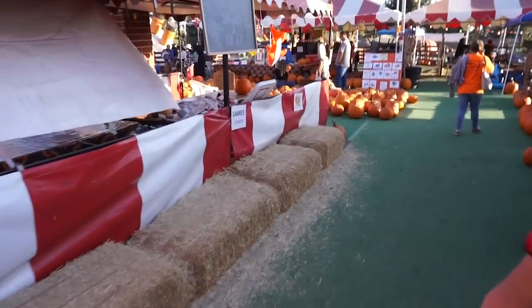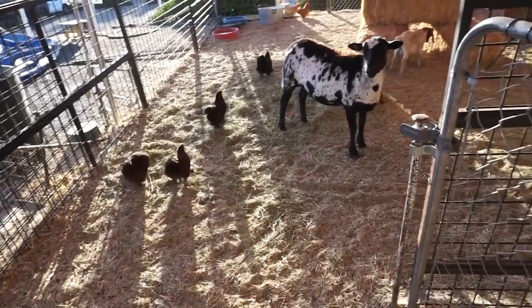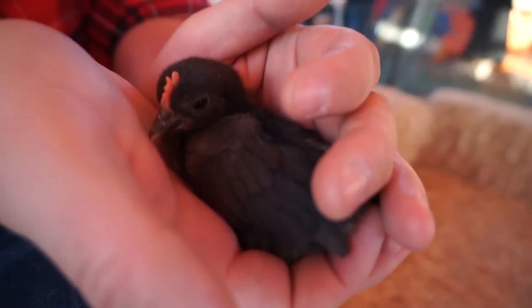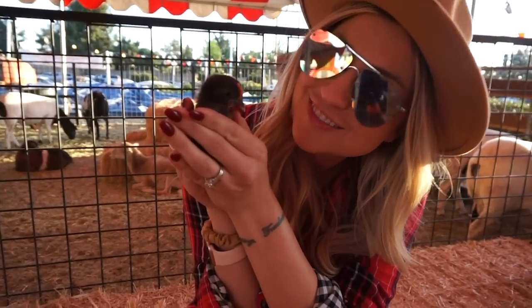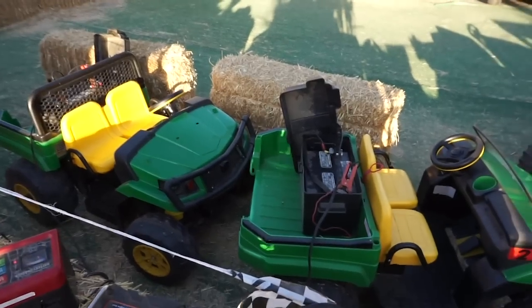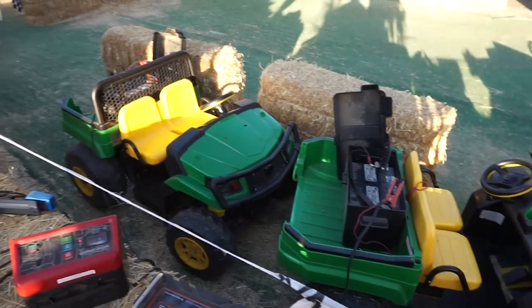We're almost to the pumpkin patch. Time for the fall festivities to truly begin. I'm hoping they have a hayride or some other fall activities, but all I know is I've got my sexy lumberjack here. We made it to the patch — lots of pumpkins. Look at all the babies — they're so cute. Fall romance in the air. I thought we could go on a tractor or a hayride, but I now realize these are miniature tractors for toddlers, not for grown adults.